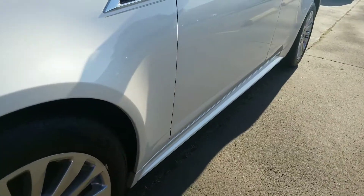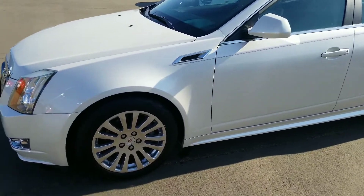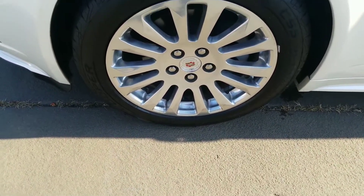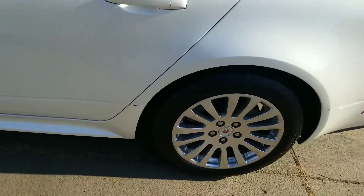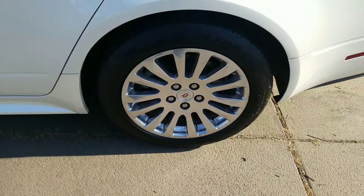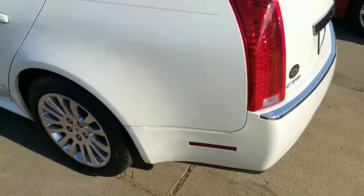Left side of the car — no door dings of any kind. Left front wheel is free of any damage, and the tires look like they're in great shape. Left rear wheel and tire again in good shape.